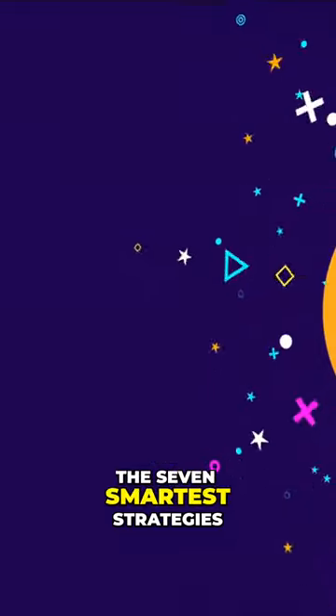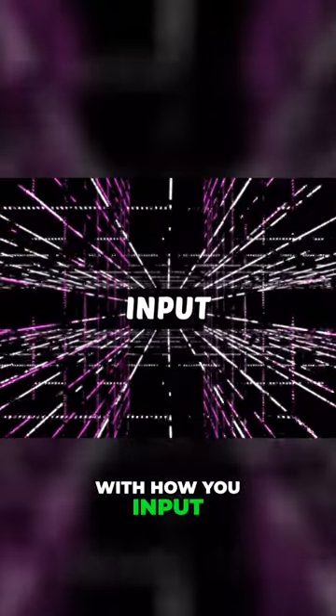So now here in order are the seven smartest strategies to absorb what you study like a sponge. The first two deal with how you input information.